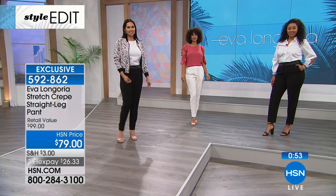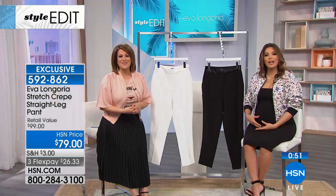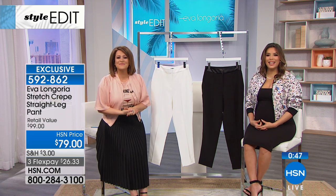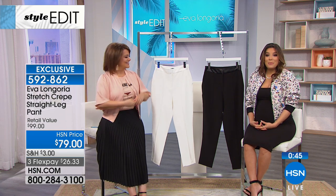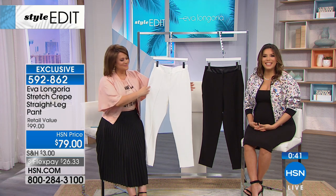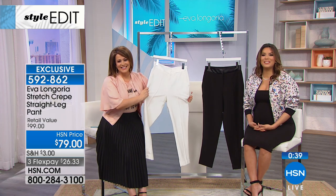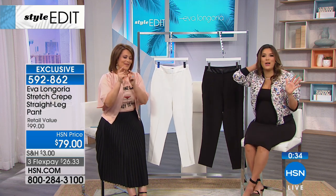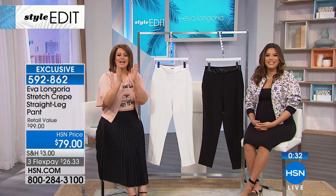We've got our first caller. Barbara's calling from Nebraska. Welcome in, Barbara — you're live on the air with Eva Longoria and Leslie. Good morning, ladies! I was so excited to see that Eva was coming to HSN. I've followed her career for years.